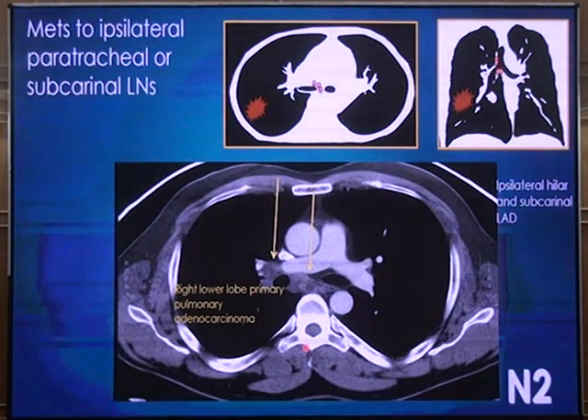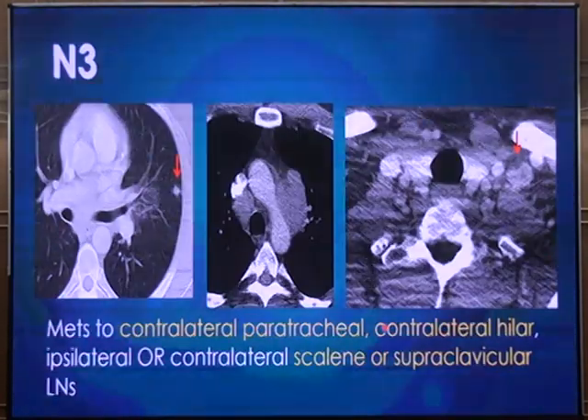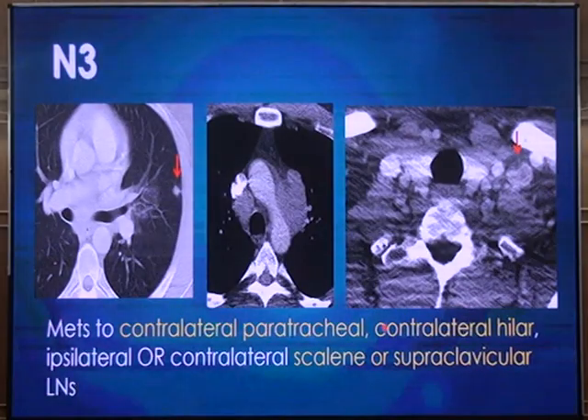A mediastinal lymph node is an N2 lymph node. One node worth mentioning specifically is the subcarinal lymph node, which is always considered an N2 ipsilateral mediastinal node. Even if the patient has a tumor in the left lung and the subcarinal node appears slightly to the right side, it is still considered N2 ipsilateral. An N3 lymph node is anything on the contralateral side — contralateral hilar or mediastinal — and any supraclavicular lymph node. Most patients with N2 and N3 lymph nodes are not considered surgical candidates.